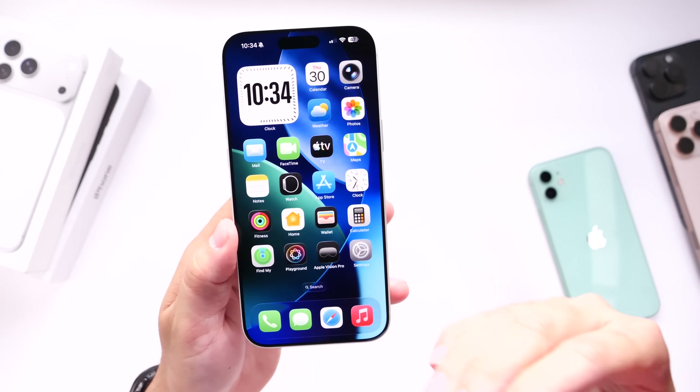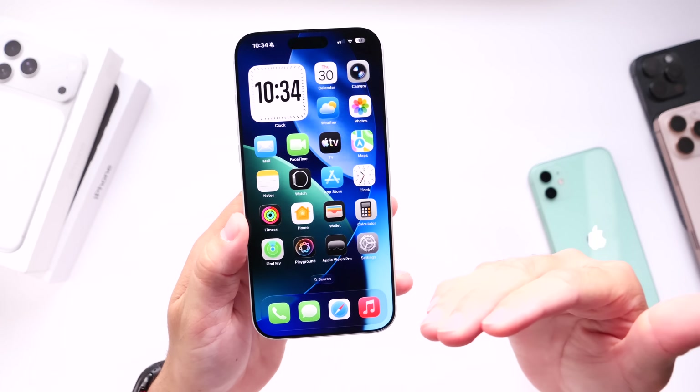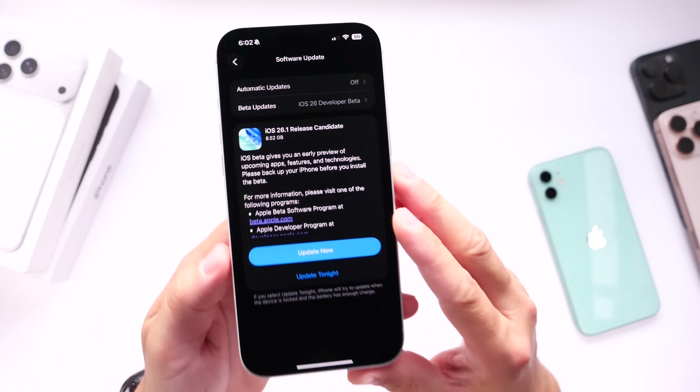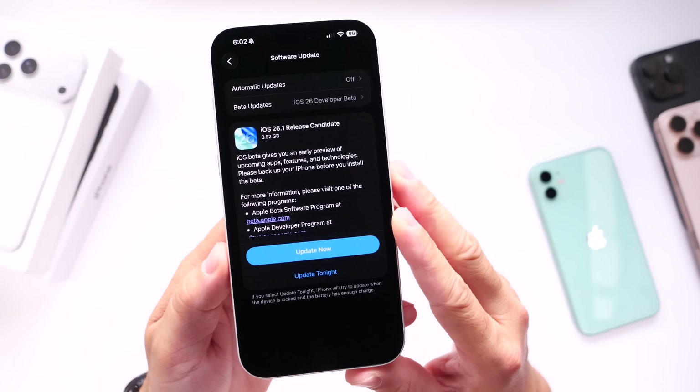Hopefully this answers most of your questions in regards to iOS 26.1. Thank you for watching, and I'll see you guys on the next one.